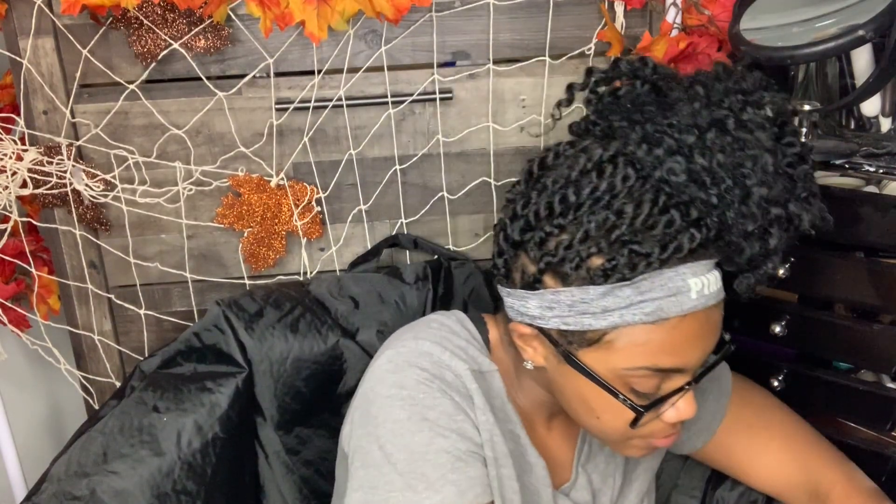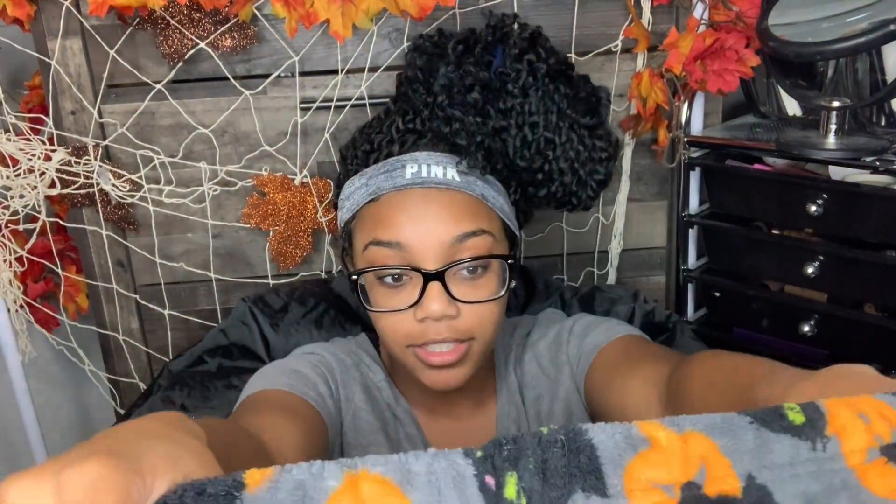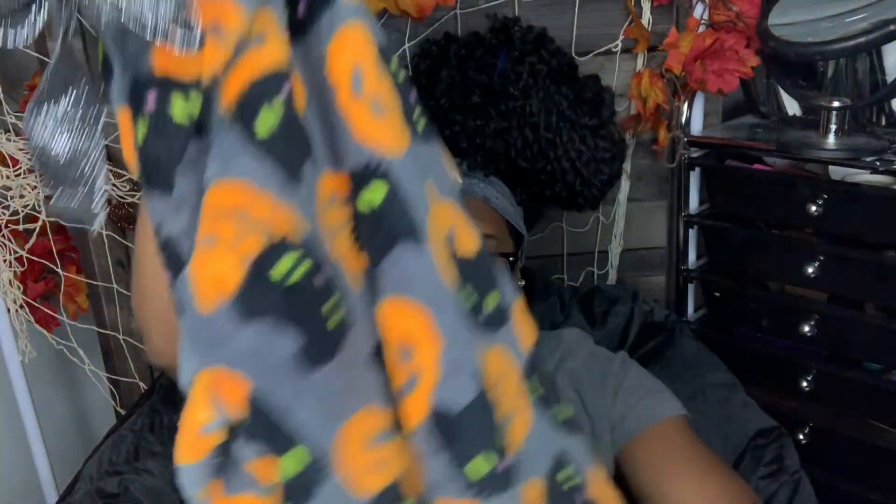Then I went to TJ Maxx, which is a great store because a lot of stuff is discounted. I got these full pajama pants - it's pumpkin and black cat for Halloween. They were $7.99, regularly $12. I love wearing fluffy pajama pants. I work at a daycare, so if I decide to have a pajama day for my class in October, I can throw these on since I didn't really have Halloween-themed pajamas.